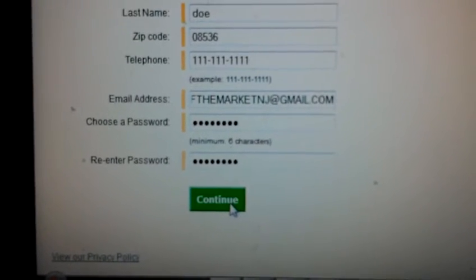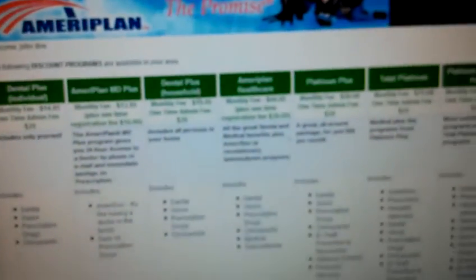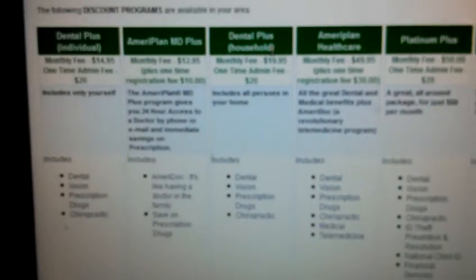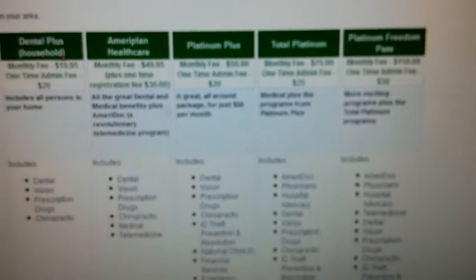You add in a password and hit continue. That's going to take you to the next page, which lists all of our plans.